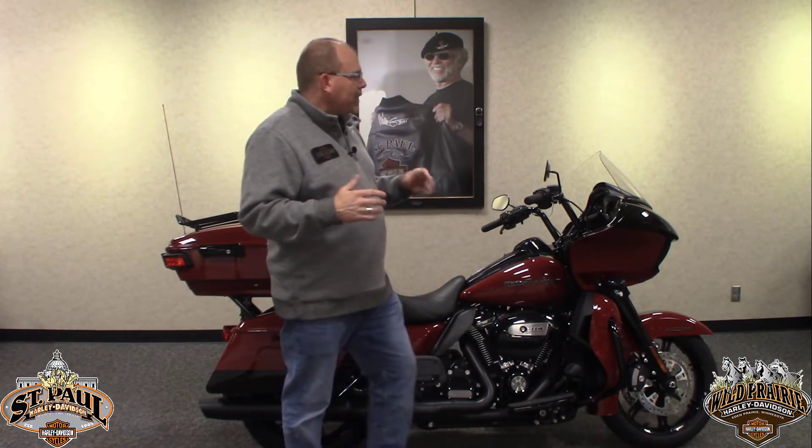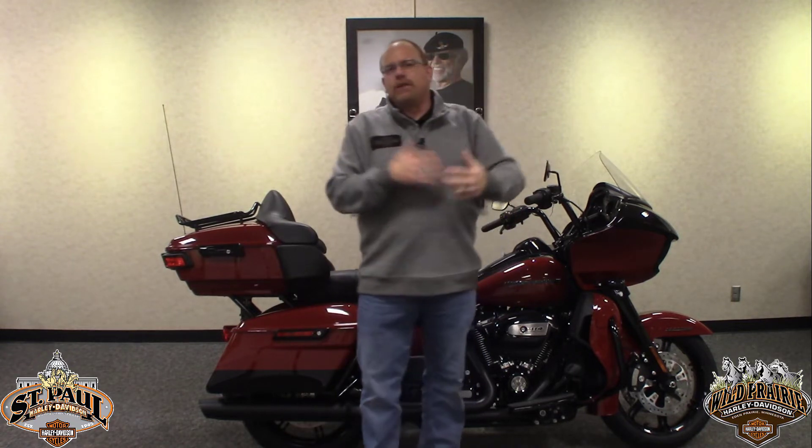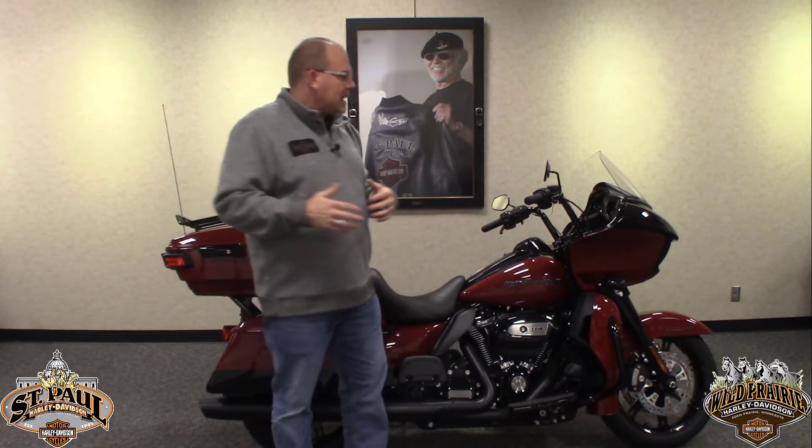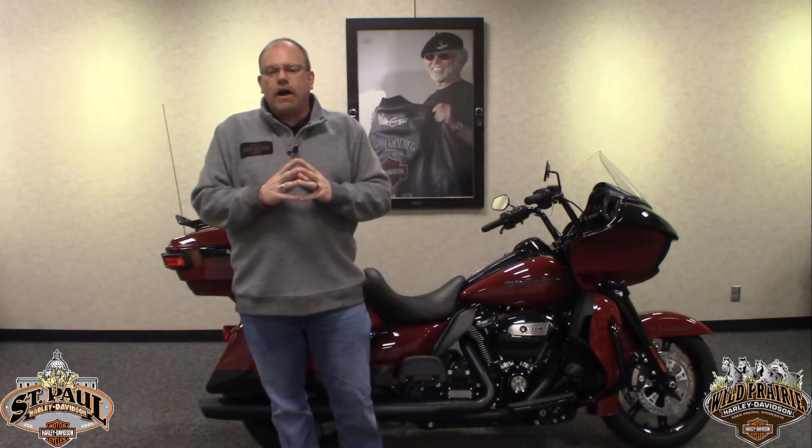I've been riding Road Glides for quite some time now and definitely noticed a huge difference when they offered that new fairing. Before they did that, I probably went through 10 or 15 different windshields trying to eliminate and balance that pressure front to back. But now this new ventilation system has eliminated that — pretty awesome.